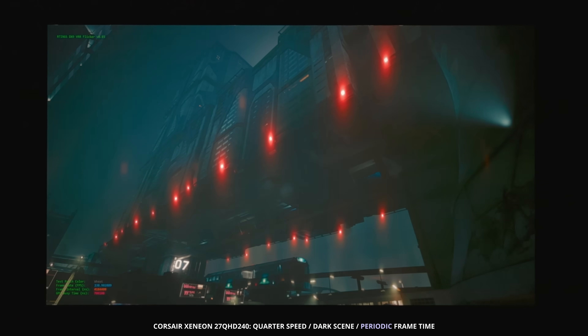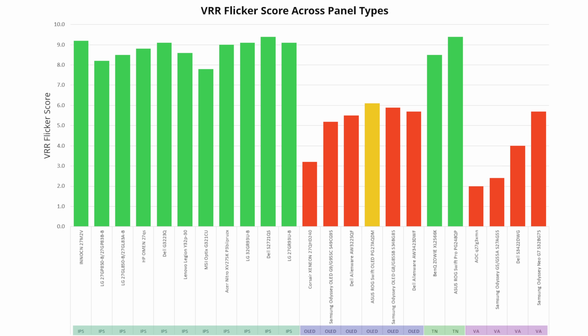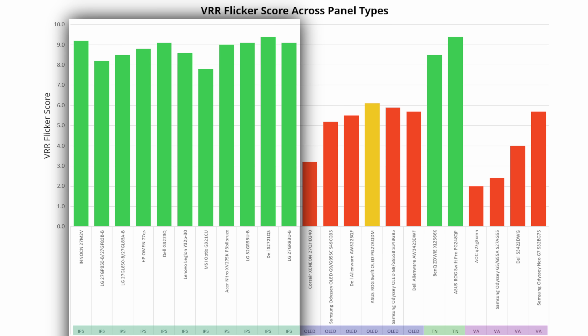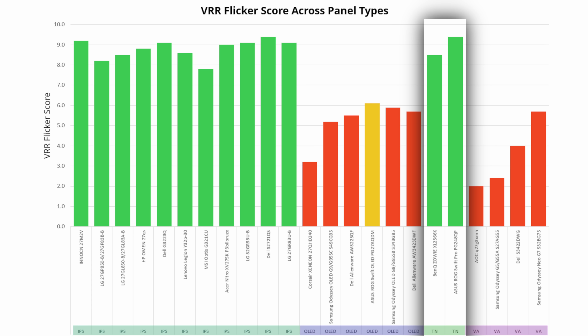Although we've been picking on OLEDs, there are a few other interesting trends. Of all panel types, VA panels consistently perform worse — and this is true whether it's dark, mid, or light gray on screen. On the contrary, IPS panels are consistently good; they might have a slight amount of fluctuation, but it isn't enough to appear as flicker. Likewise, though we've only tested two TN panels so far, they also appear not to flicker.